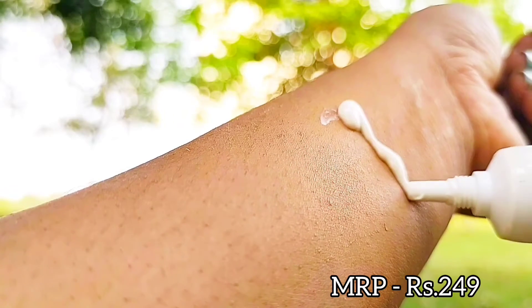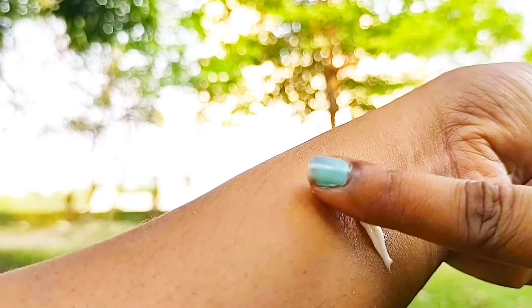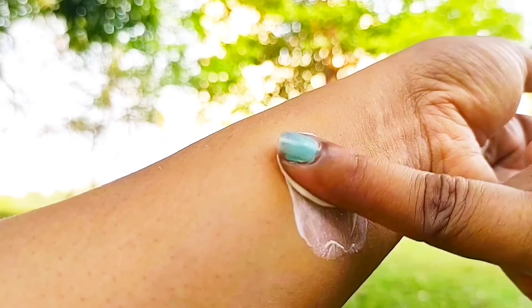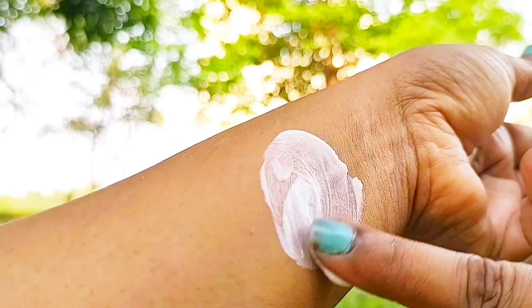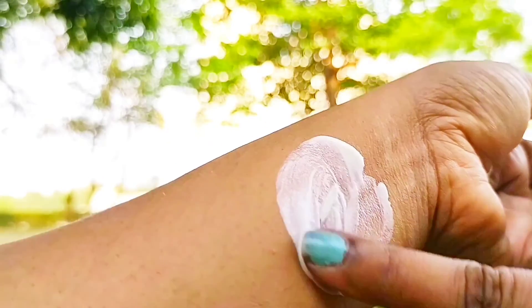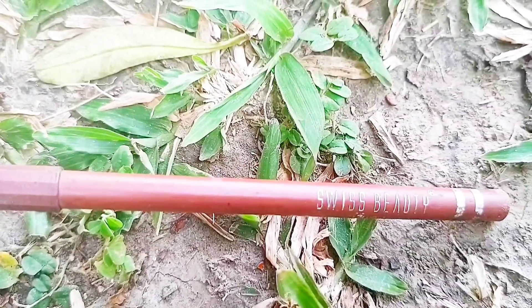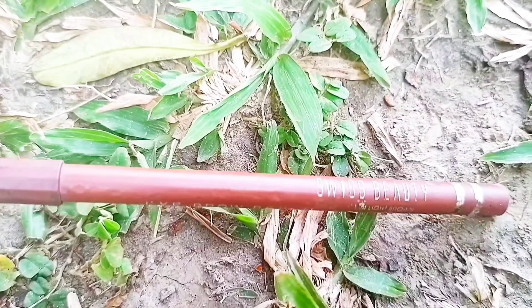For highlighting purposes, you can definitely go for the NYB Strobe Creams. These are super creamy, blend onto your skin very nicely, and make your skin super glowy without making it too shiny. This product is also quite affordable.